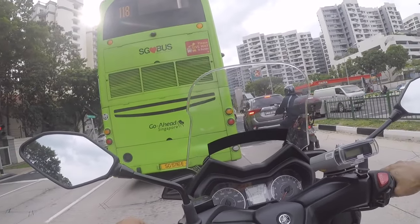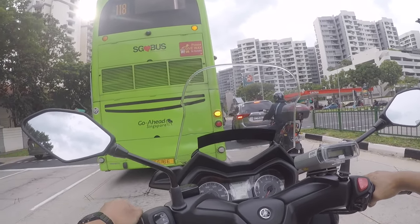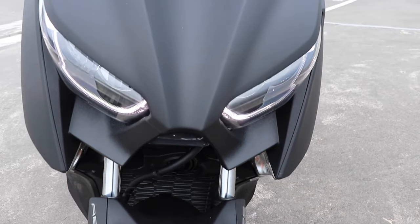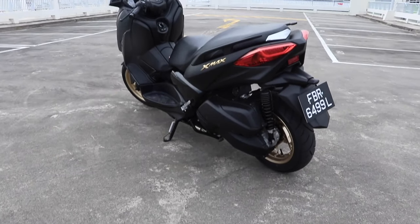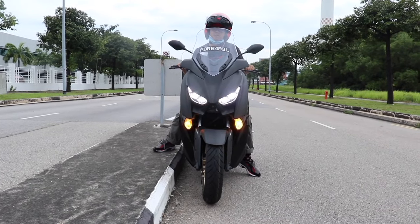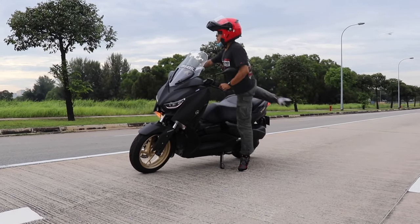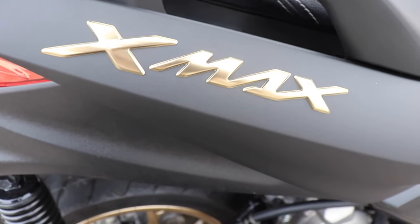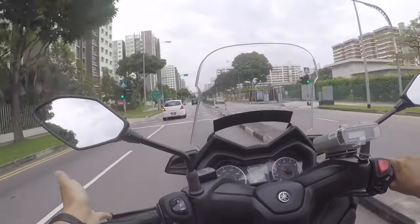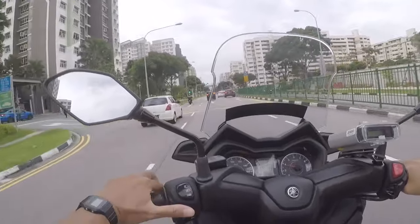One thing about the X-Max 250 is that it doesn't have the start-stop feature found on the Aerox or the ADV. I'm not sure if the T-Max or other X-Max models have it. In terms of design, the X-Max 250 is very similar to the 300 and the 400, so people won't know the difference. People could think you're riding the 400 or 300, but it's actually a 250cc. Yamaha themselves don't put the CC number on the side of the bike.